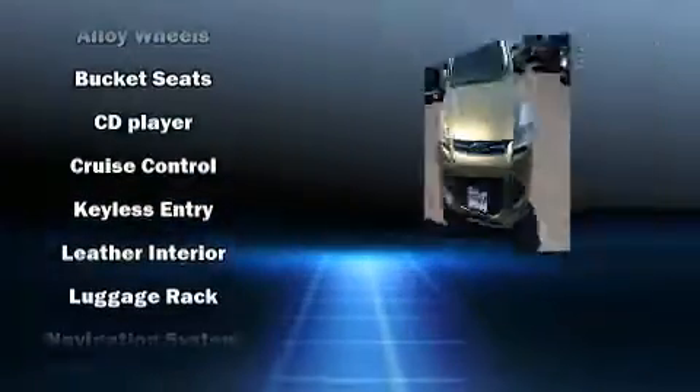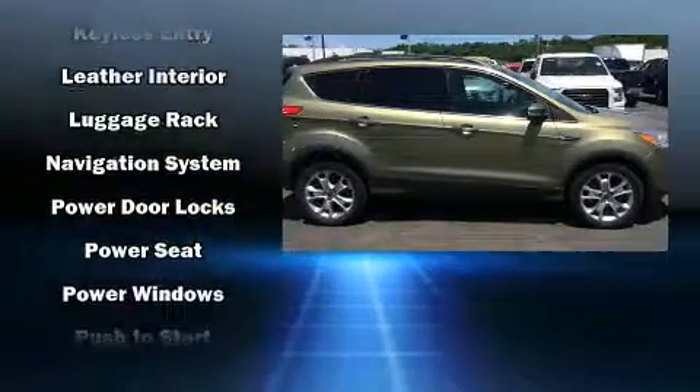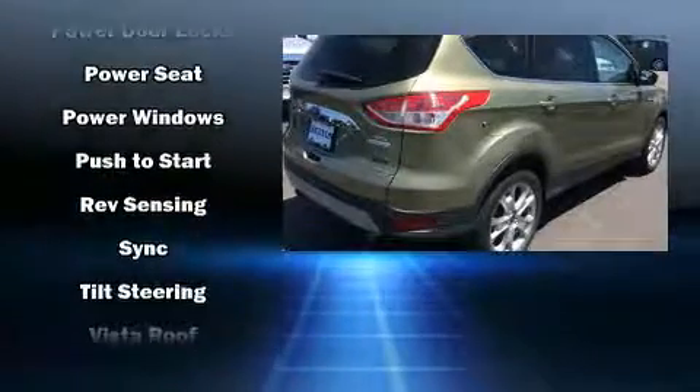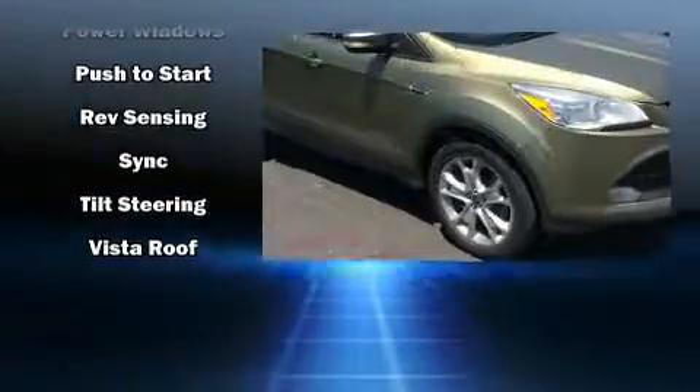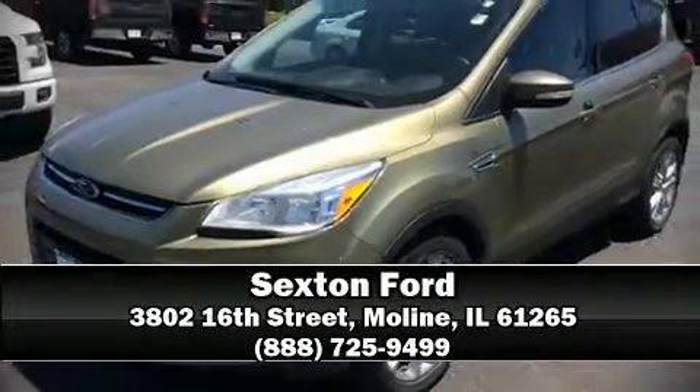Ford ensures the safety and security of its passengers with equipment such as head curtain airbags, front side impact airbags, traction control, a panic alarm, and four-wheel disc brakes with ABS. Brake assist technology provides extra pressure when applying the brakes. Stop by our dealership or give us a call for more information.